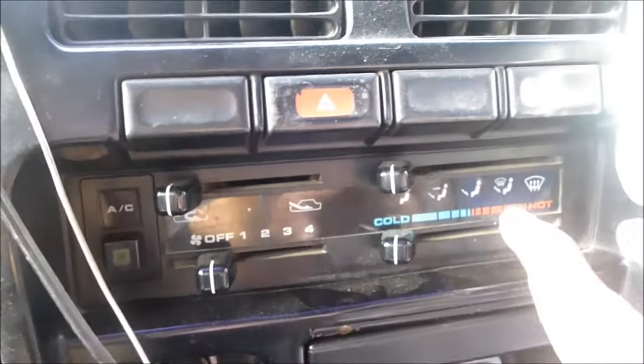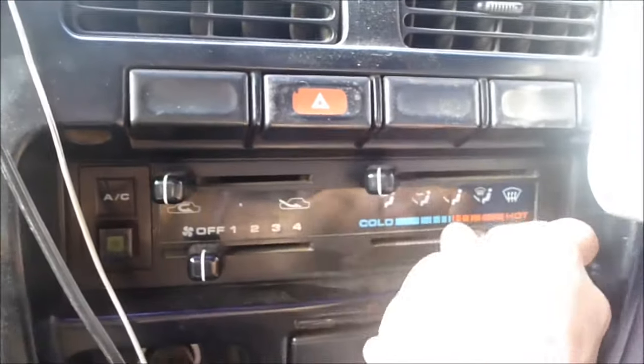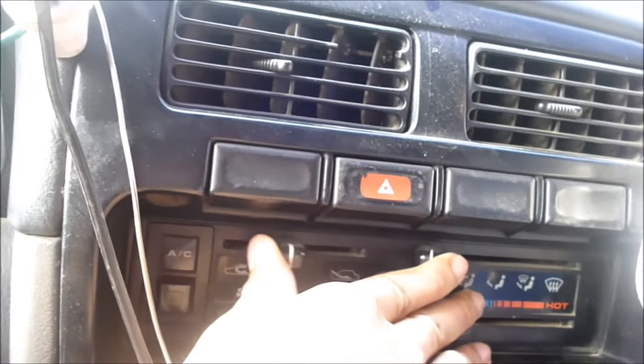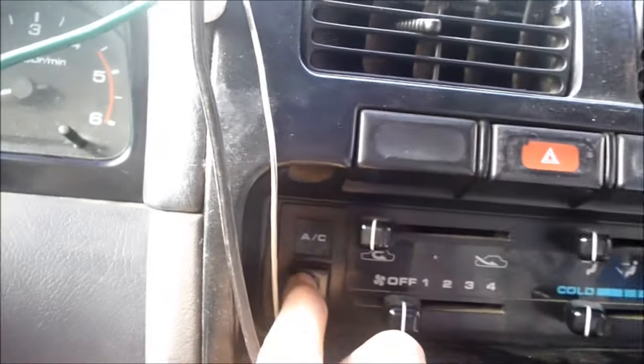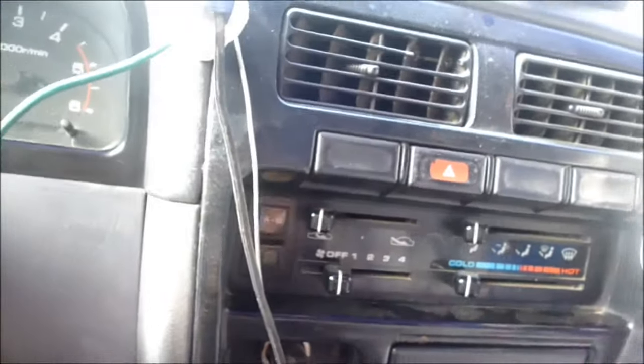Right here you got your standard aircon controls — you got your fan speed, temperature, loads, and circulation, air conditioning. And you don't have rear air vents.